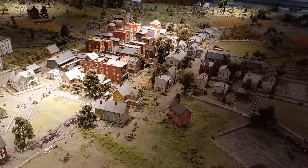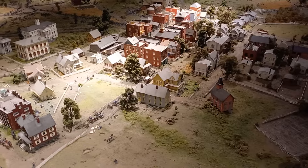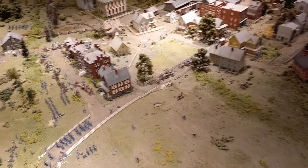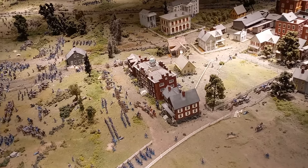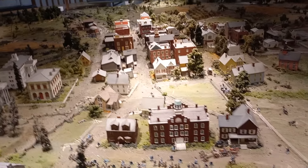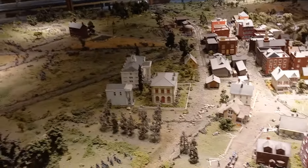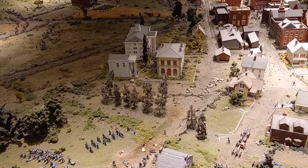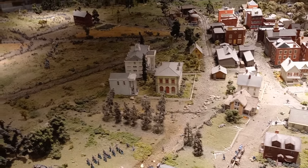There's obviously the town, the seminary, the cupola up top. And here of course will be Gettysburg College — the white buildings. Of course it's a little bigger now.